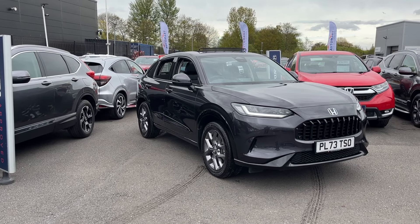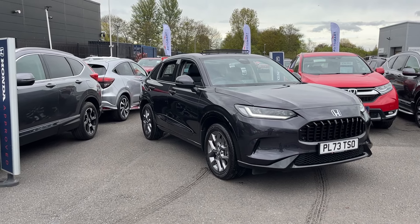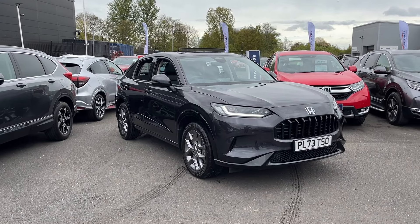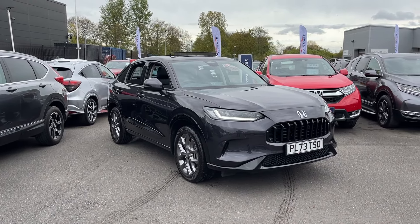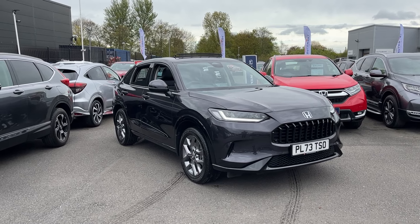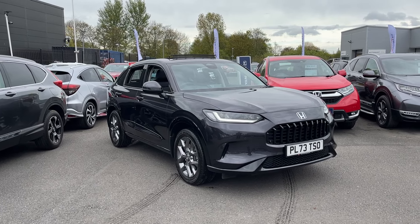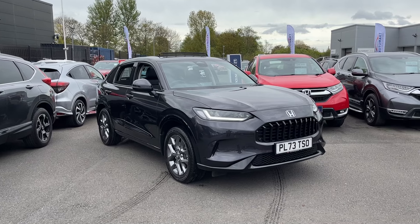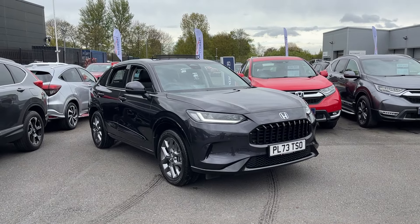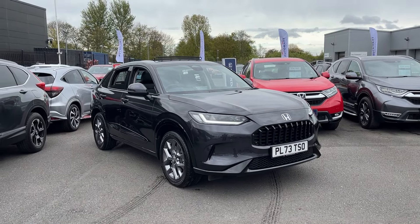Hi everyone, welcome to our forecourt. I'm Tom, the internet specialist, and the next car on our list is this fantastic Honda ZR-V 2.0L Hybrid Advance in Rouge Black. It's a great car with a lot of key features and it's the ex-manager's car, which means it's had a few extra add-ons. I'll take you around the car and show you some of the key features. If you want any more information or a more personalised video, please don't hesitate to contact us on 01704-500-501.